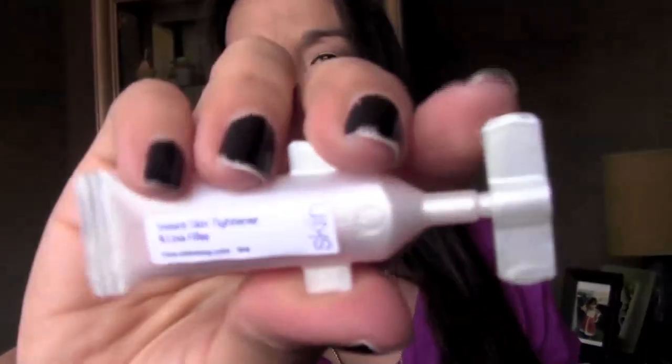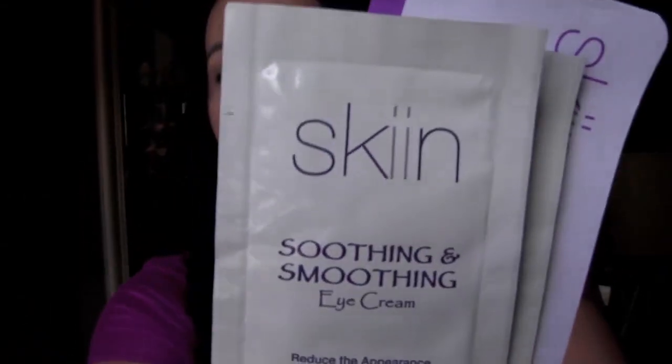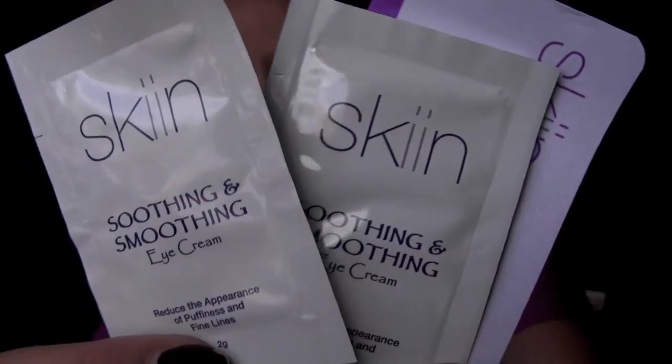From Skin, this was a Facebook giveaway. They sent it in a little box and inside is the product — it says it's an instant skin tightener and line filler. They've been giving smaller samples in Beauty Box 5 and possibly giveaways, and I think Birchbox may have had it too. It also came with a soothing and smoothing eye cream — two of those — plus a card.